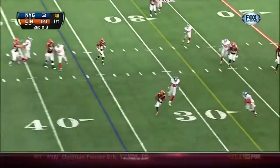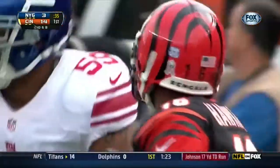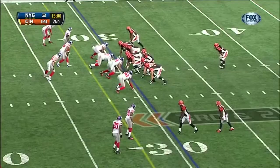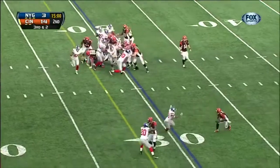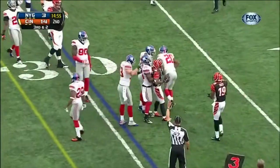Zero pressure on Dalton, and that's Andrew Hawkins from the crossing pattern down to the 32 yard line, into the New York 30. Into the hands of Hawkins with a man to beat — and cannot do it. Nice play made by Hosley.